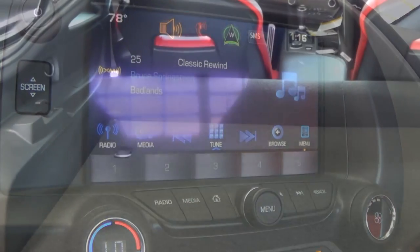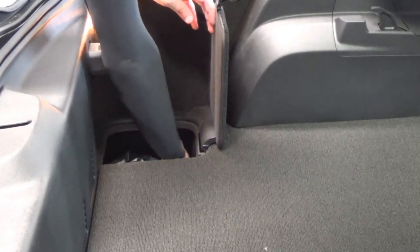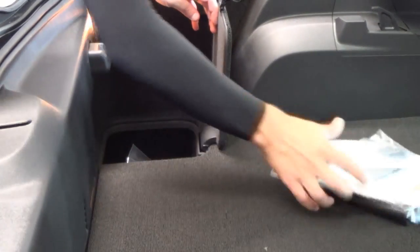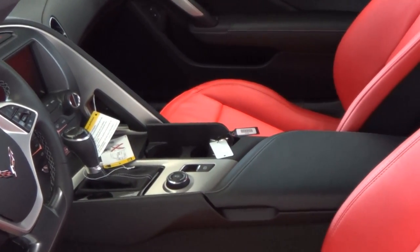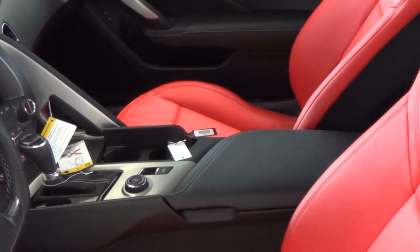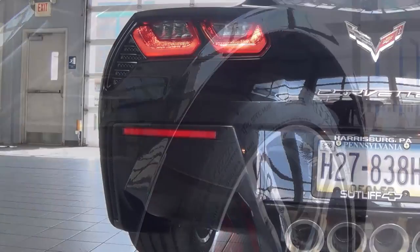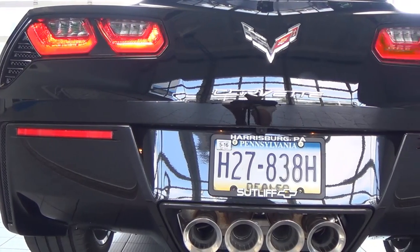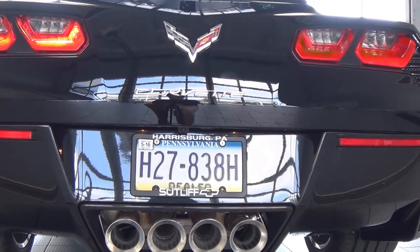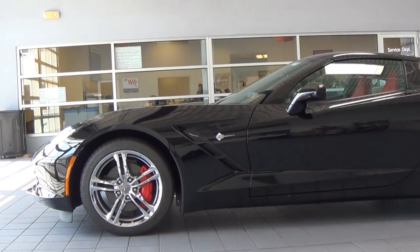In the back, without sacrificing any of the 15 cubic feet of trunk space, there's also a perfect space to safely conceal your handgun on the way to the shooting range. On the safety front, all 2016 Stingray trims come with a rearview camera, driver and passenger frontal and side-impact airbags, traction control, and active handling stability control.